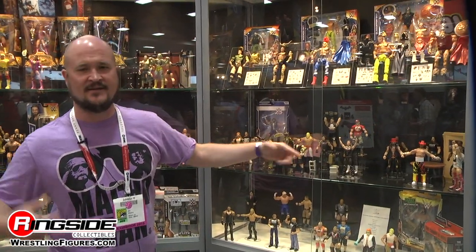Our Elites will include Elite 36. Elite 37 will be Brock Lesnar, John Cena in red, and Miz in the Hollywood outfit.